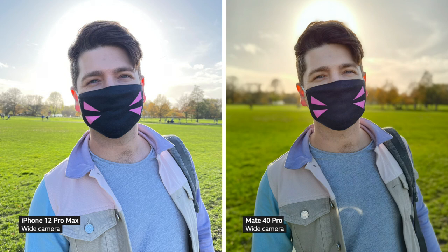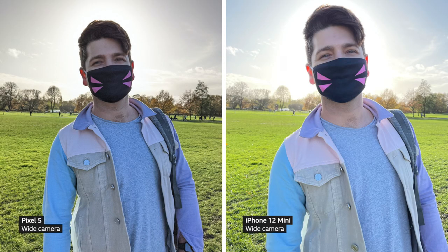All four of them did a great job — my face is bright and you can still see the clouds in the sky. I'm pretty happy with these, but I think the Pixel 5 fell behind a little bit here; its portrait was more grainy than the others. Here's another set of portraits in the same park, and pretty much the same thing happened — the Pixel 5 portrait had more noise.